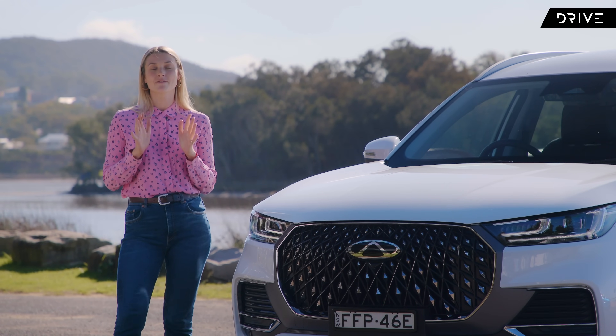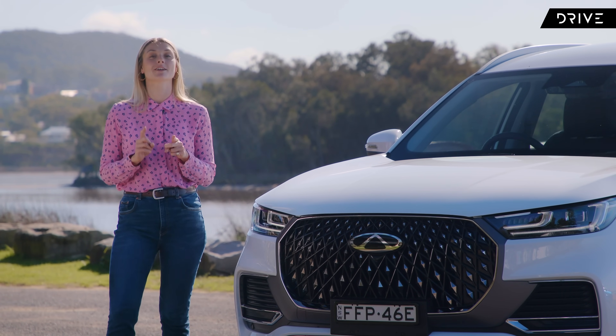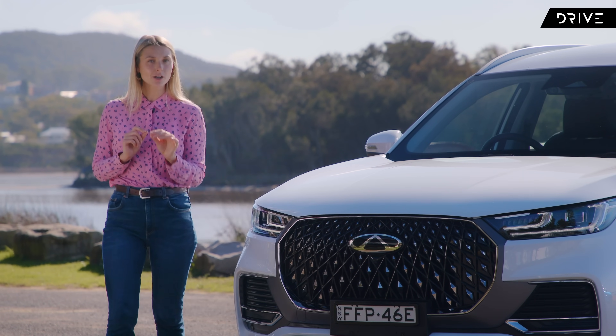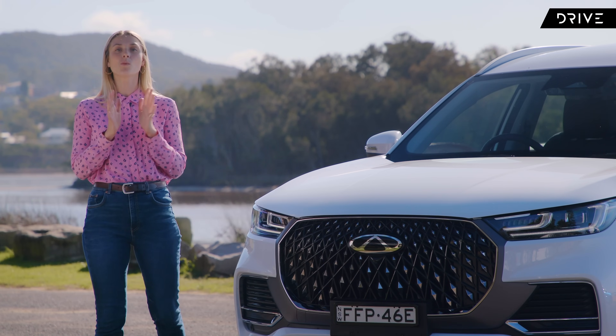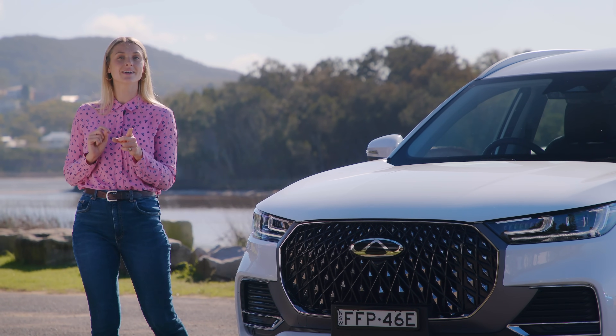I've been lucky enough to drive the mid-spec variant, the Elite, which I'm here with today, and the top-spec variant, the Ultimate. So I'm going to tell you whether it's worth paying that extra for the top spec, or whether the lower spec variants are impressive enough already to stick with.